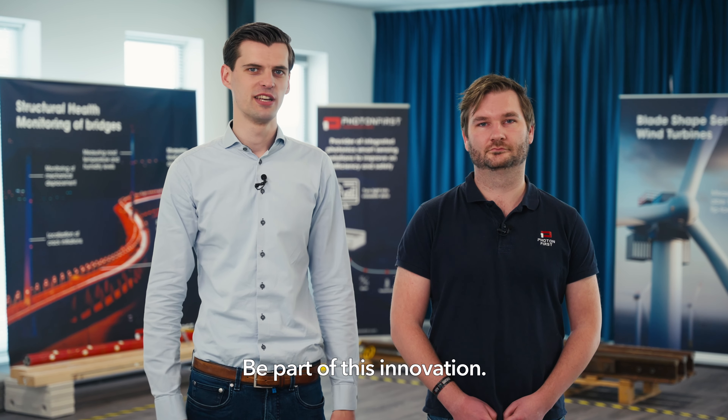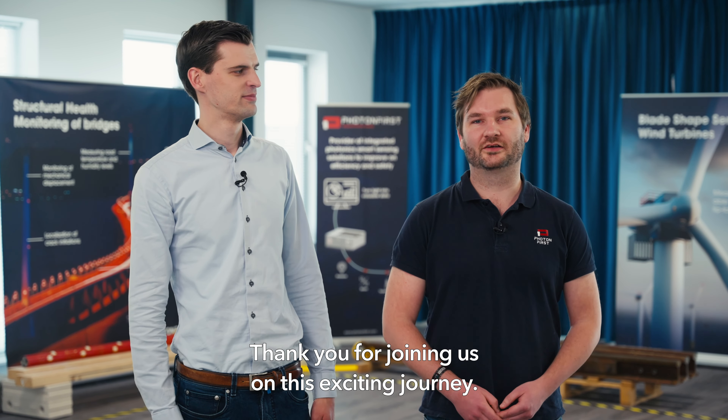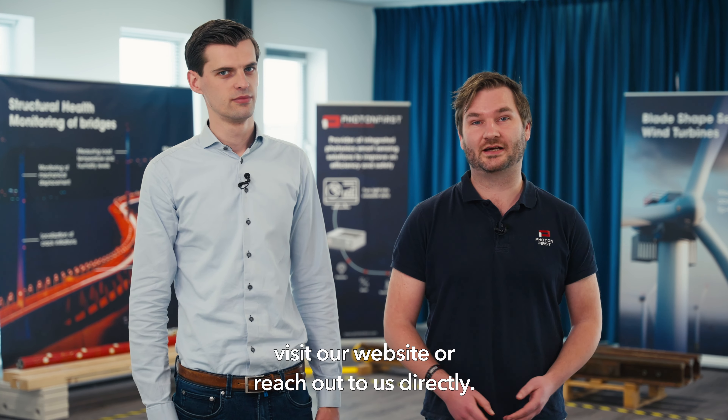Be part of this innovation. Thank you for joining us on this exciting journey. For more information, visit our website or reach out to us directly.